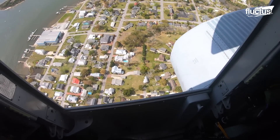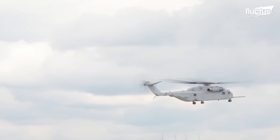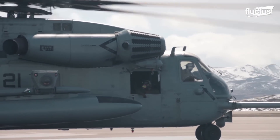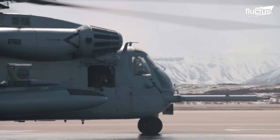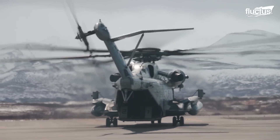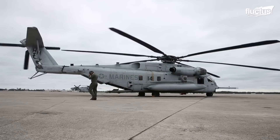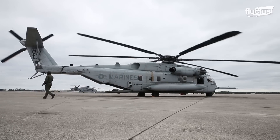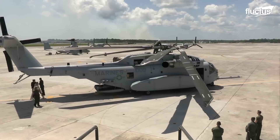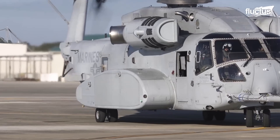Indeed, the CH-53K costs more than three times as much as its predecessor, the CH-53E. However, it is also infinitely more advanced and far better suited to the ever-changing modern battlefield.